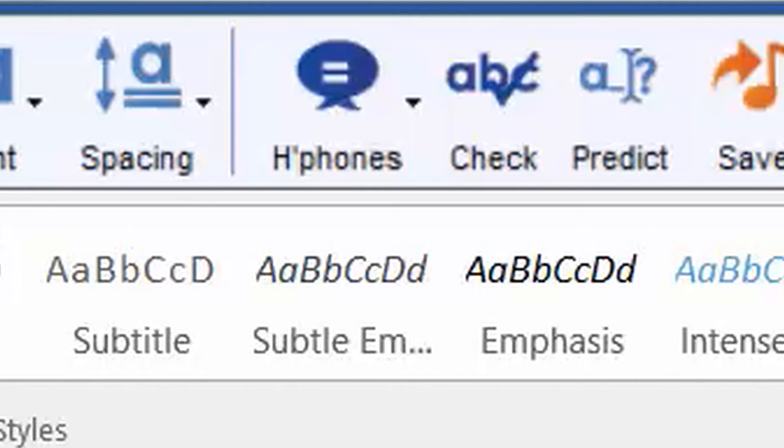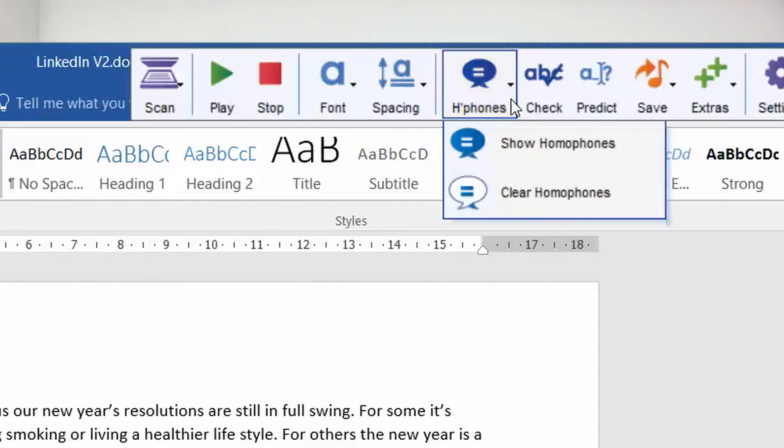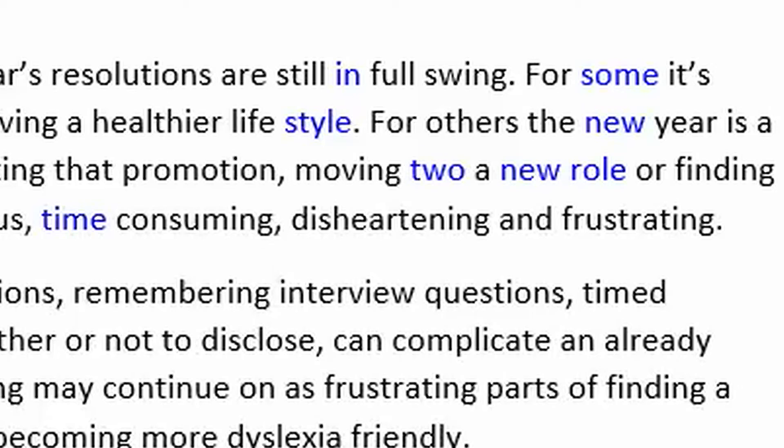There's also a homophone checker. Words that sound the same but are spelt differently are sometimes not picked up by built-in spell checkers. The homophone checker will pick up even the most tenuous homophones — just another quick check that allows you to improve the accuracy of your writing.